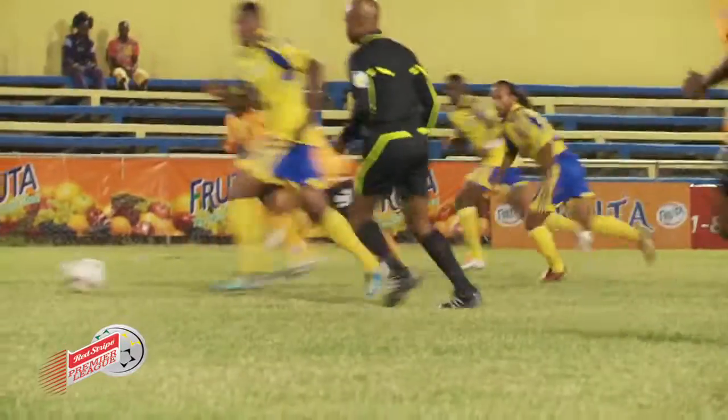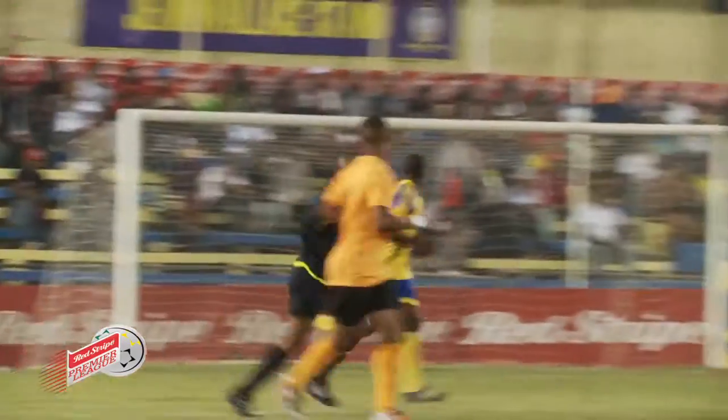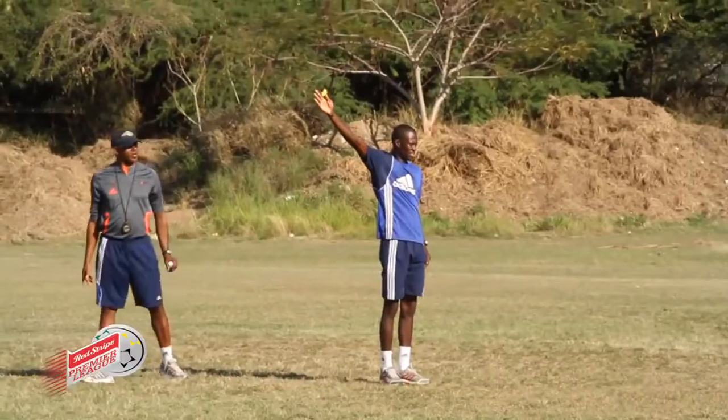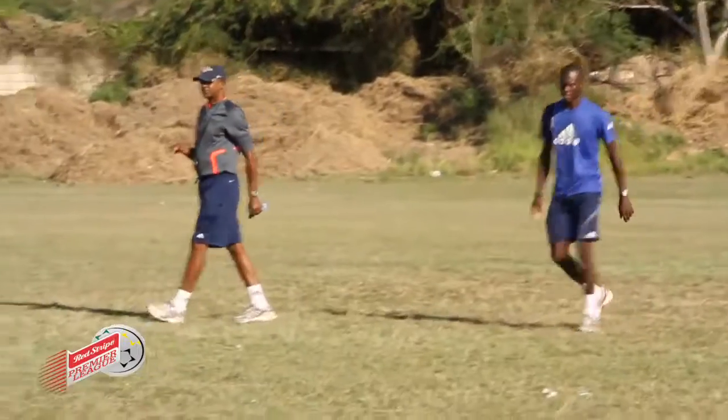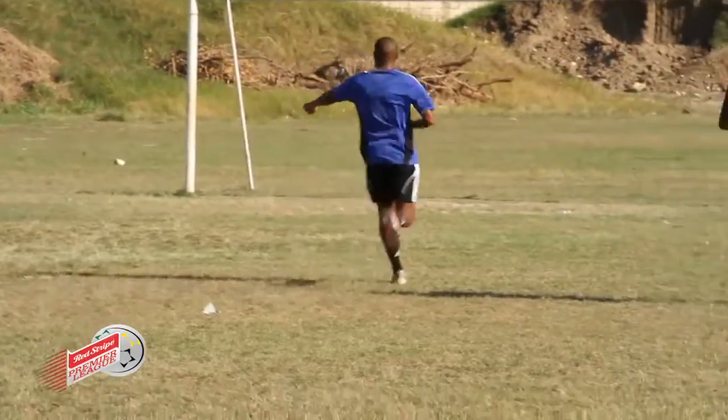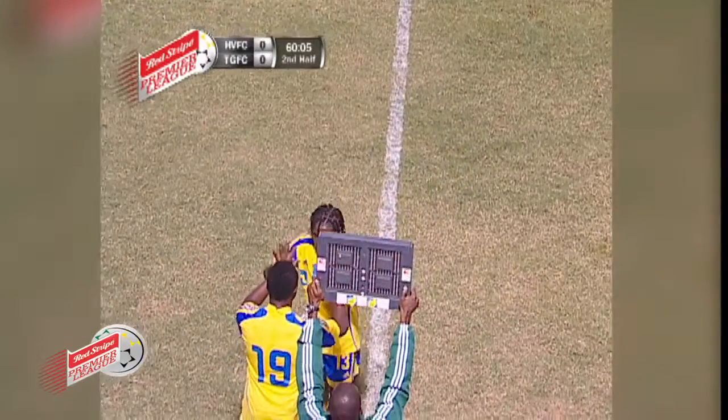Basically there are about nine signals during the course of the game that are made between the referee and the assistant referee. For example, as you would have seen in the demonstration with one of our members here, there is a signal for goal kick, a signal for corner kick, a signal for throw-in, a signal for direct free kick from the referee, indirect free kick, a signal for penalty, and from the fourth official there is a signal for substitution.